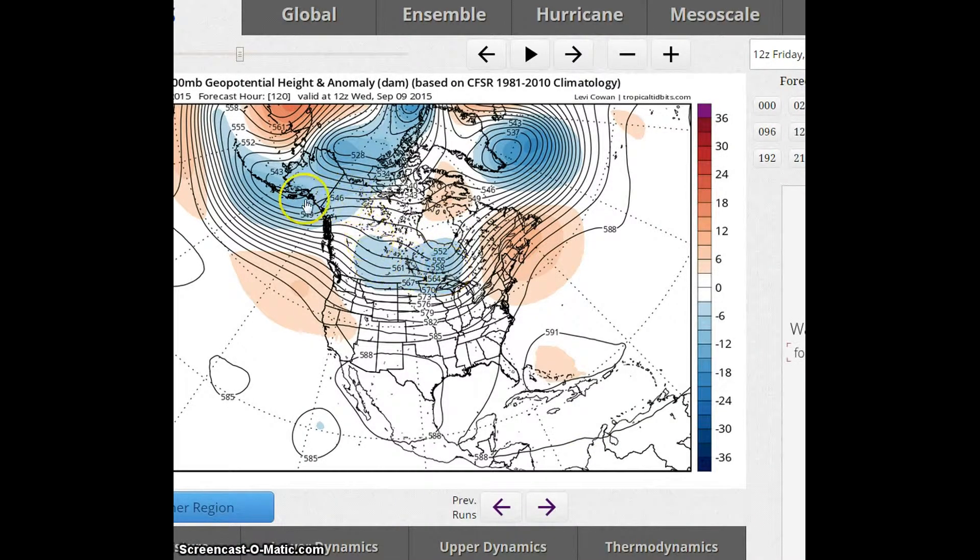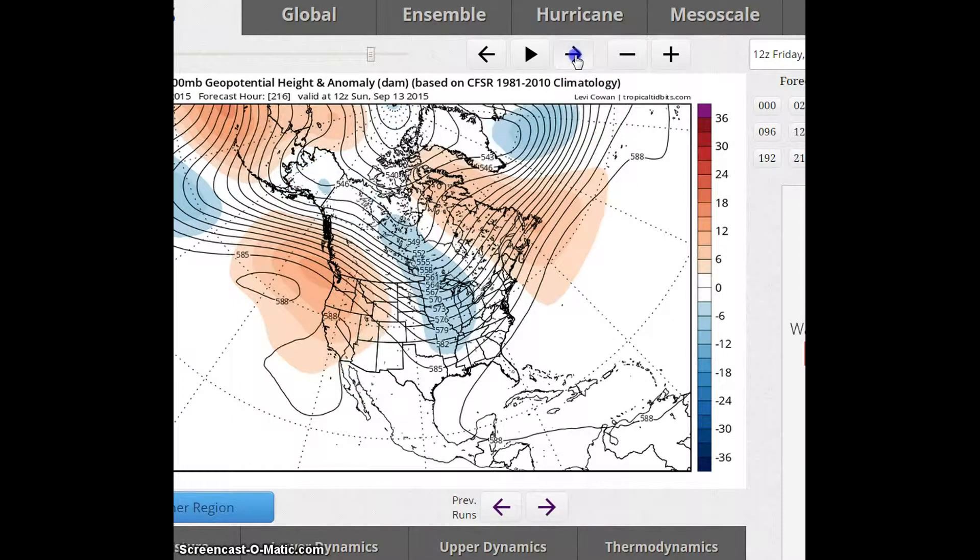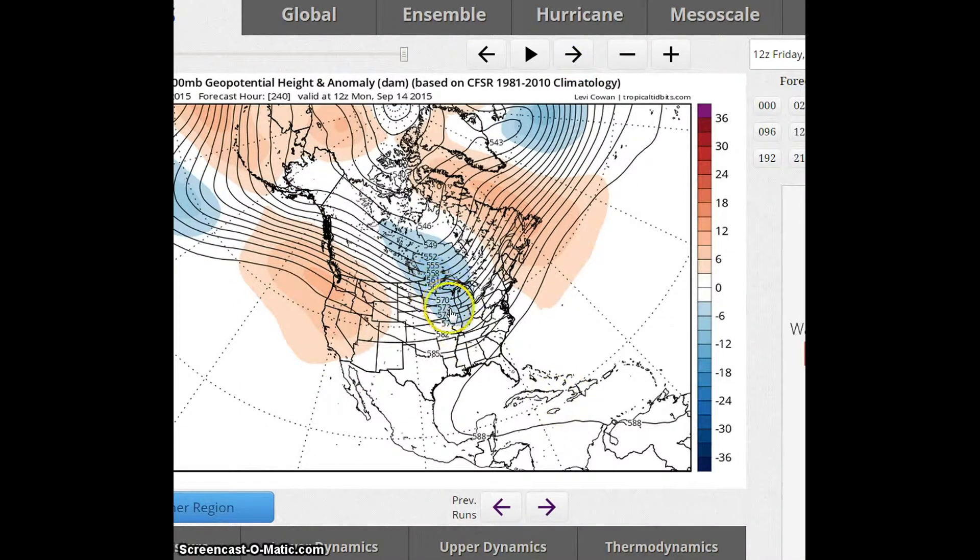It forecasts a trough here over Alaska and over the eastern U.S. Going forward to the 10th, you can see the trough here over the Great Lakes. And then moving to the 14th, you can see it still remains in the Great Lakes and Mississippi Valley area.